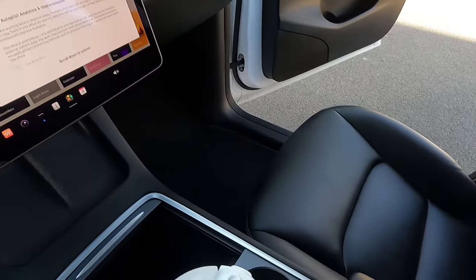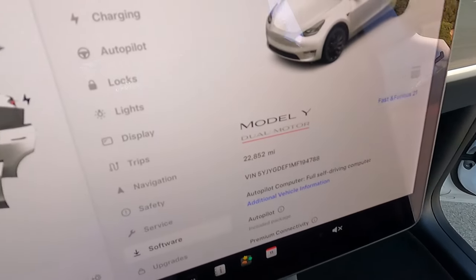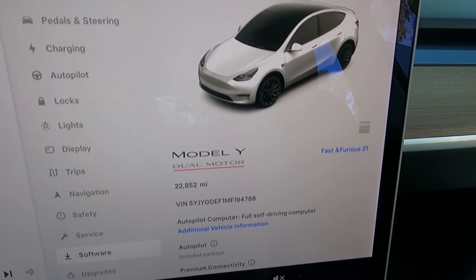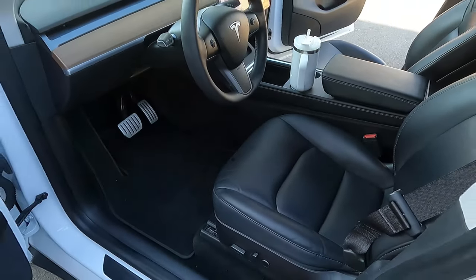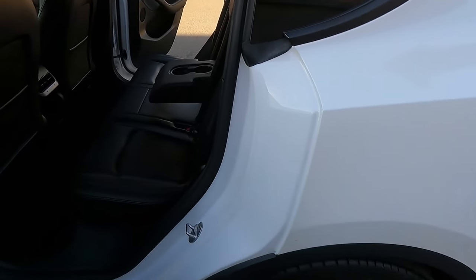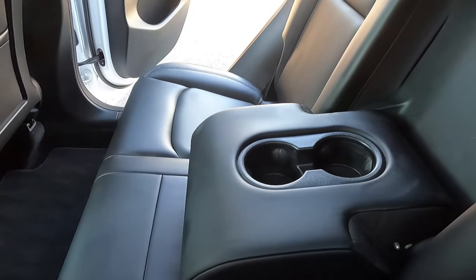It only has 22,000 original miles on it. It's a Model Y Performance — we'll show the VIN number on the screen. That little red banner means Performance; it doesn't use the wording, it just gives you a red banner under 'dual motor.' It's not the same as the other dual motors — this one is a screaming, powerful, crazy-fast vehicle.